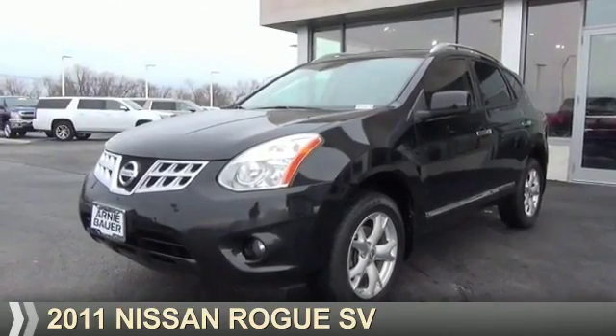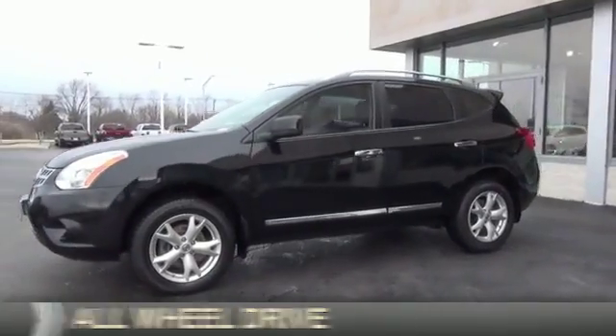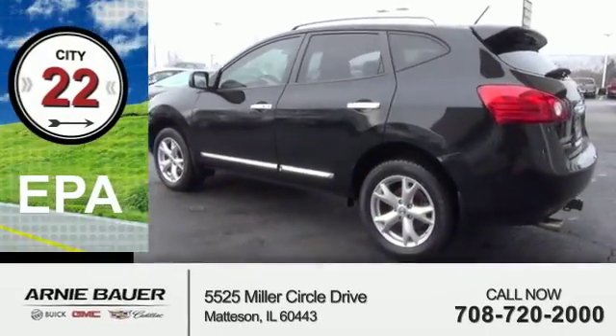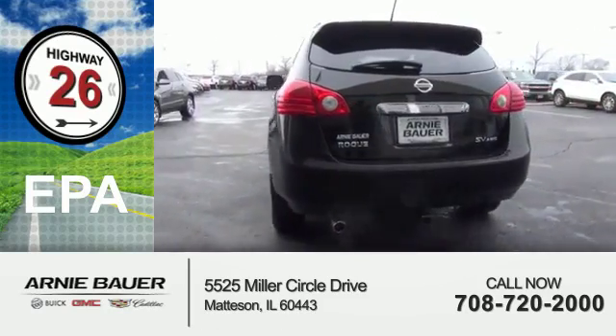Presenting the 2011 Nissan Rogue. It's powered by all-wheel drive, a 2.5-liter 4-cylinder engine, and a continuously variable transmission. Great fuel efficiency saves you money by requiring fewer trips to the gas station.